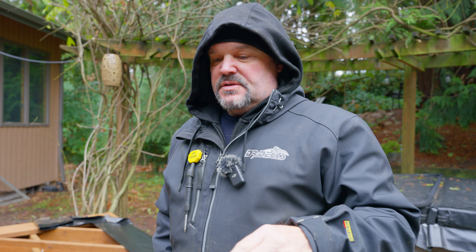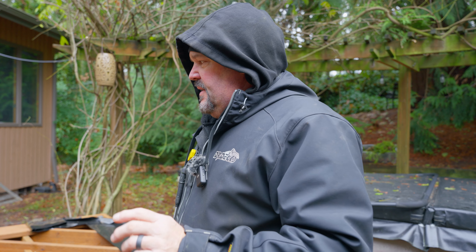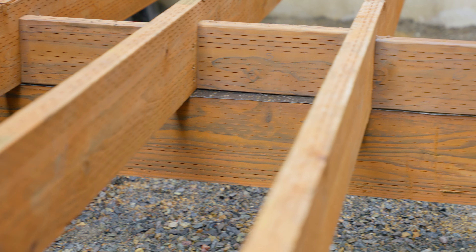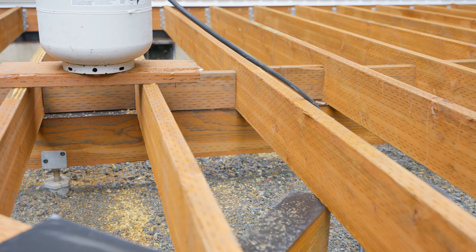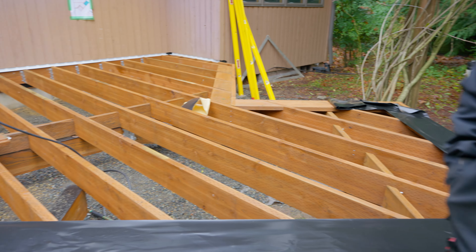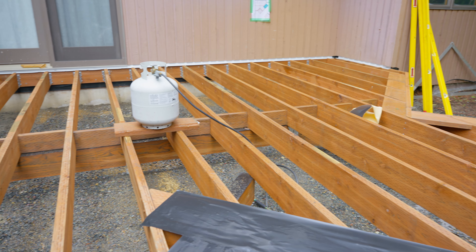We were able to spin the piles up and down to get the proper elevation, which was very helpful since we had them preset close to where we needed them. A couple had to be raised and a couple lowered just a little bit. Then we got all our beams set to elevation, put G-tape on top, and had to dry them out with a heat gun because everything was wet. After that I got my joist layout done using a silver Sharpie to mark all the joist locations, then we started installing the joists.